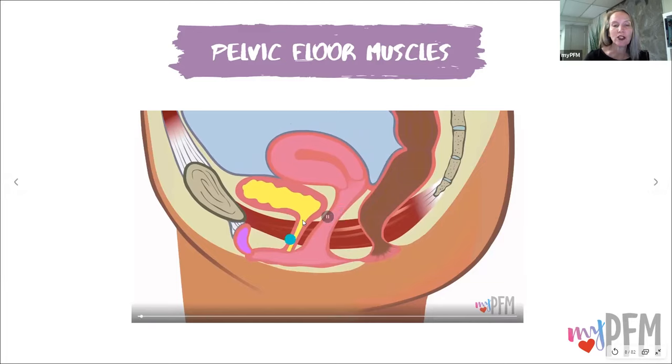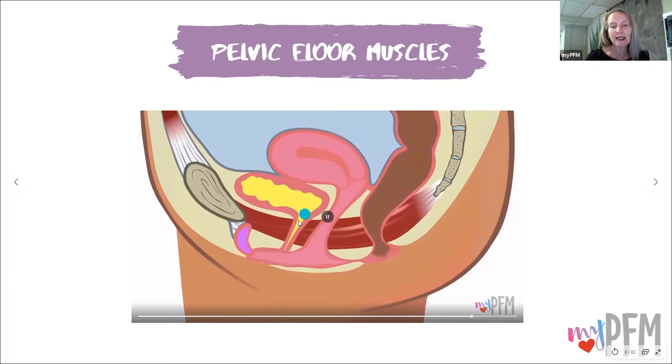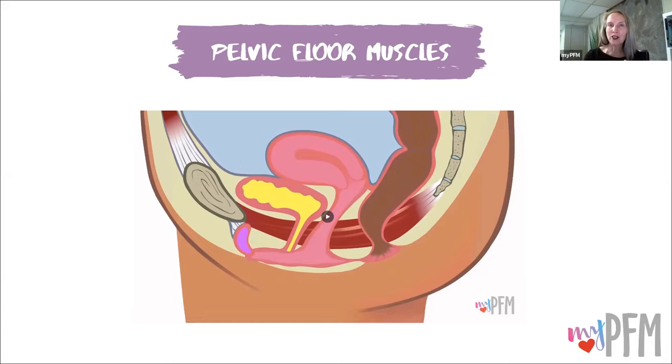Let's watch that again. Watch the bladder and the urethral canal here. As it squeezes, that canal closes and the bladder lifts. Then when the pelvic floor relaxes, that urethral canal opens and the bladder lowers a little bit. It's important to talk about some of this anatomy, which is so important for you to really connect with. I'm going to be showing you this same side view with different tools throughout today.